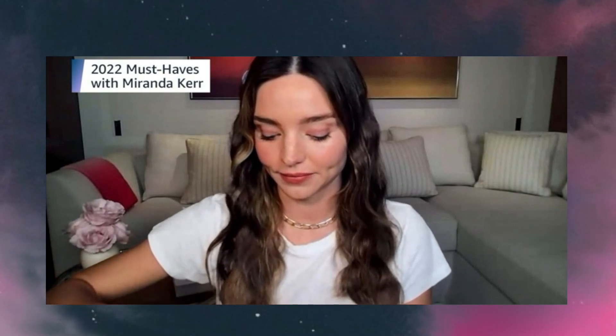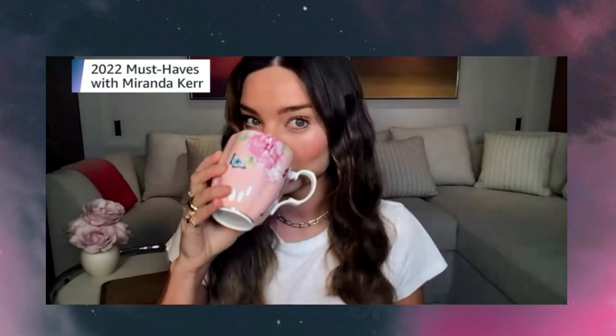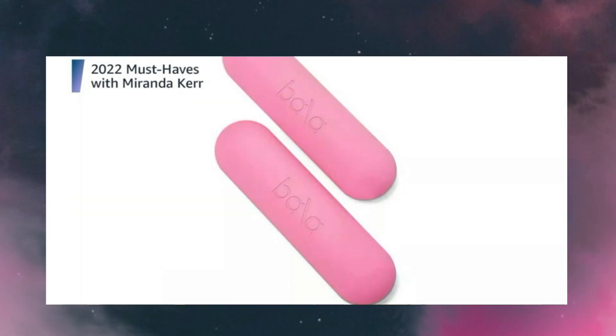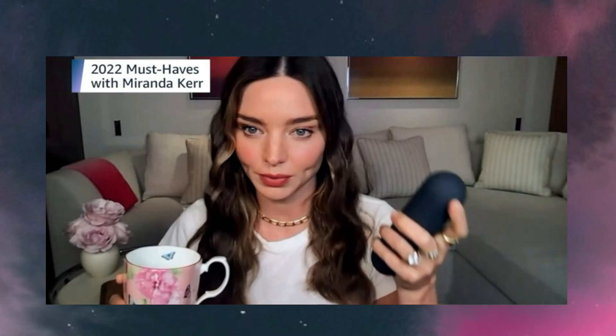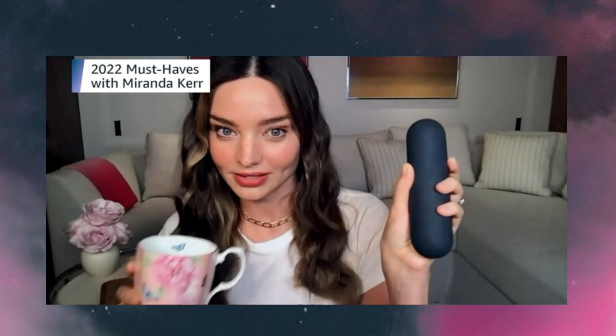I'm back — and I also really love the Bala Bars. The Bala Bars are just like a weight set; they come in a pair of two, each bar is three pounds, and they're super cute. They come in different colors — I have the pink and another color as well.